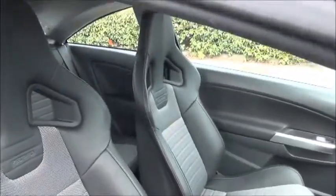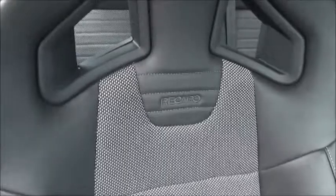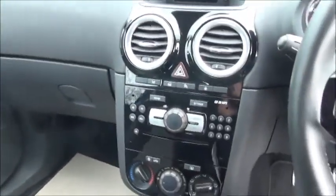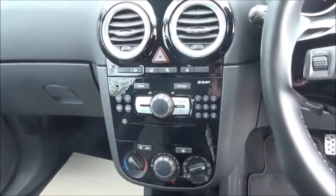In the front of the car there are the Recaro front sport seats, which are leather trimmed. It comes with both passenger and driver's air bags and features plenty of storage. There is a CD radio with controls for the air conditioning and heating below.